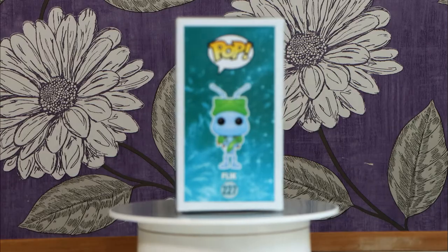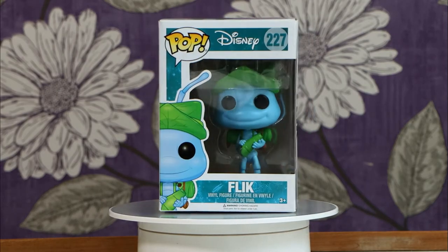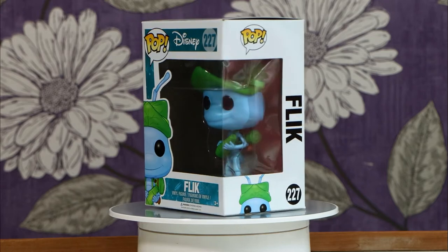I love this little guy. It was the second Pixar film to be created and I absolutely love that film. And of course here we have Flick, as he is one of the main characters from the film. There is so much detail in these little Funko Pops.